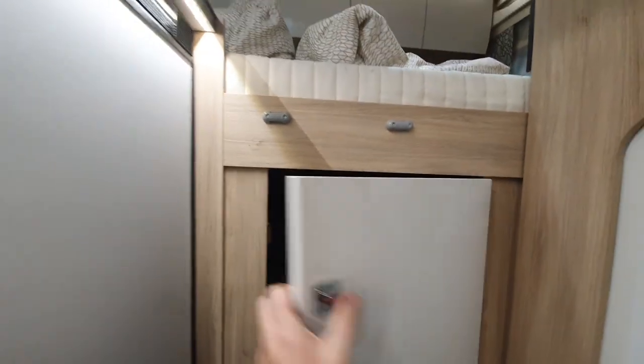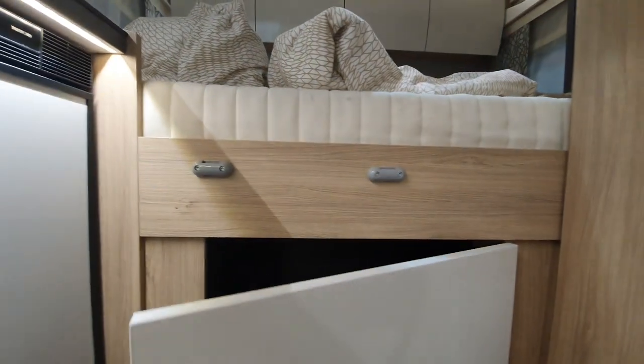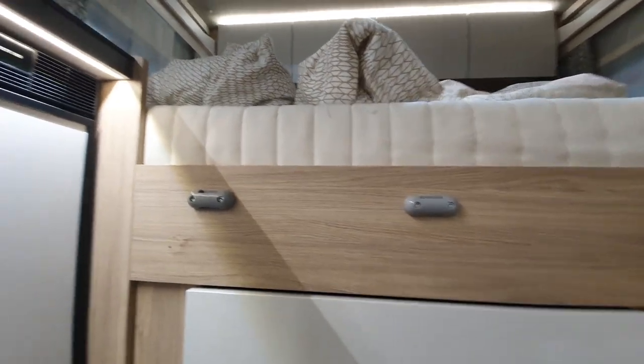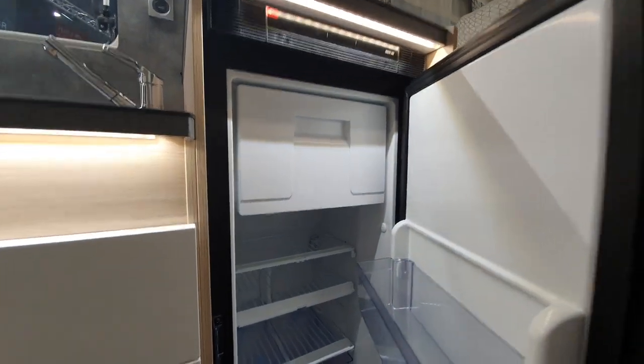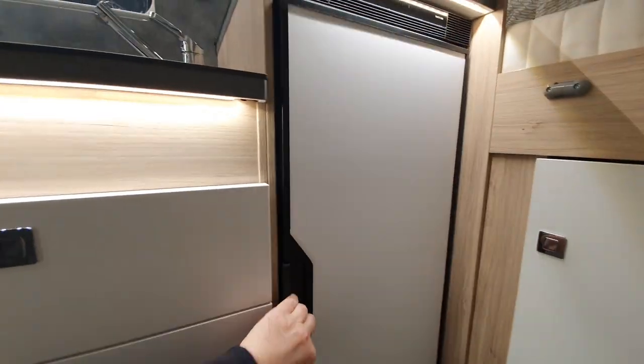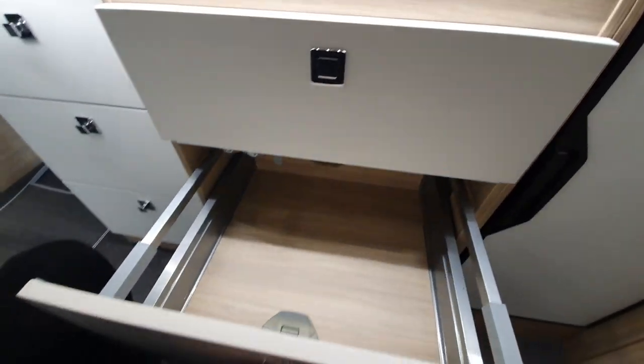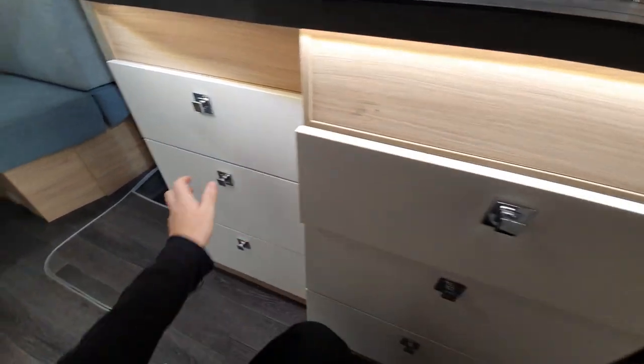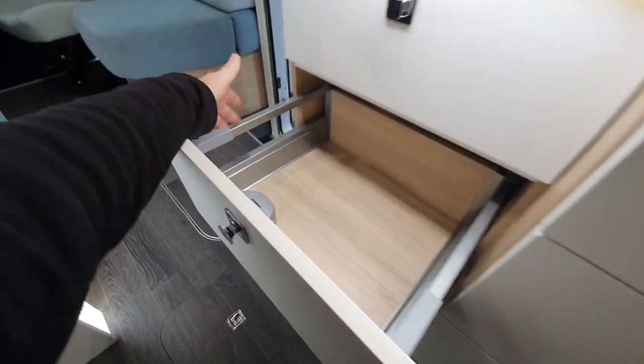In here we've got a drawer, and this will also double as a wardrobe should that be needed. There is a ladder somewhere — I don't know where. Kitchen to my left here.